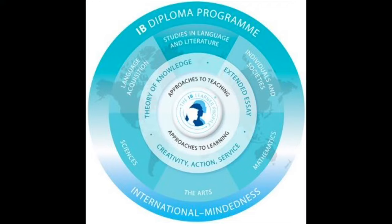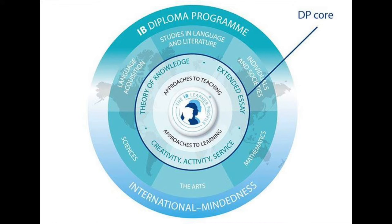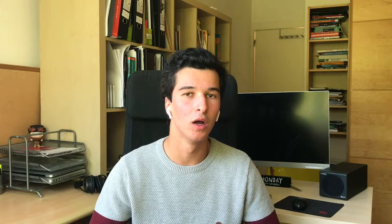Moving on to the core — the more inner part of the IB circle. It's made up of three components: TOK, which is Theory of Knowledge; Extended Essay, or EE; and CAS, which stands for Creativity, Action and Service. Only TOK and EE are graded, and they count for three out of the 45 points. That doesn't seem like much, but sometimes it really does matter with university applications and it does make a difference.